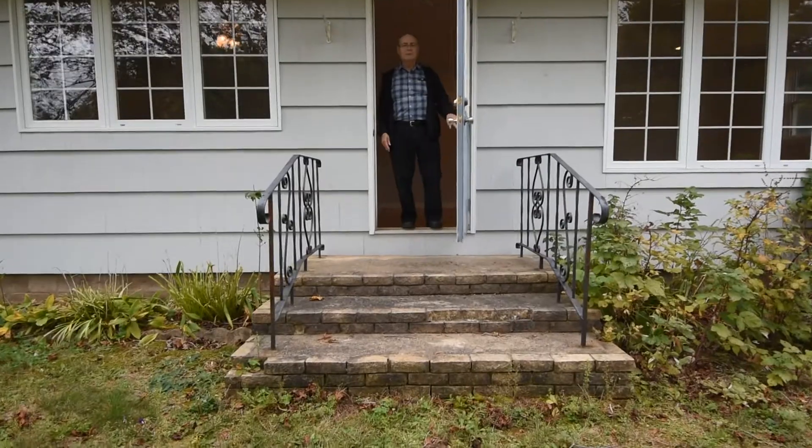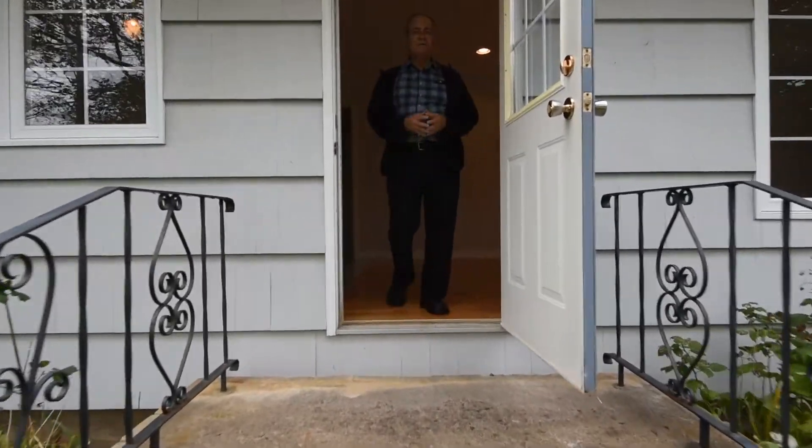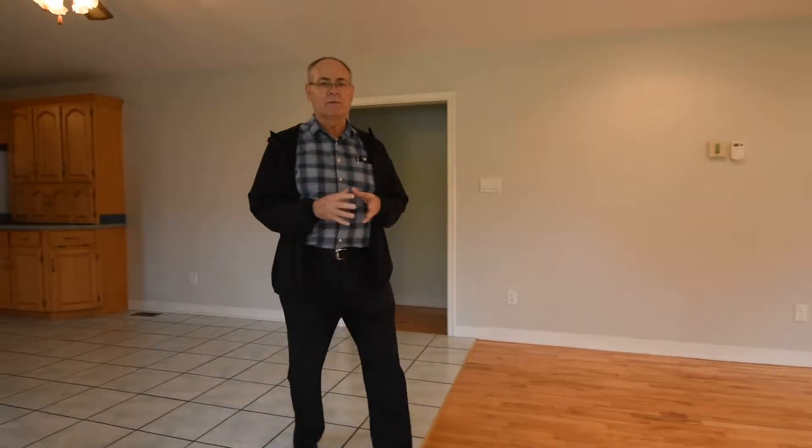Hi everyone, welcome to 12 Mossman Road in West Northfield. West Northfield is just a few minutes to Bridgewater, towards New Germany.